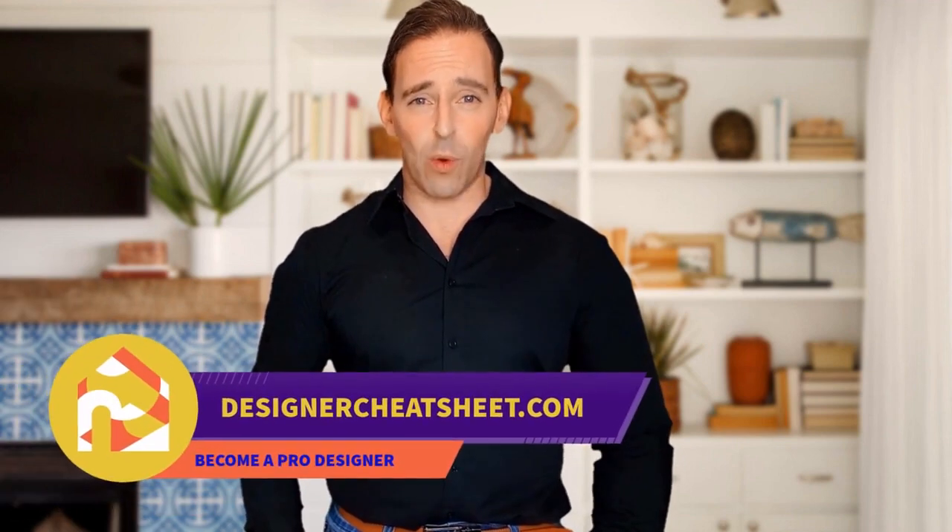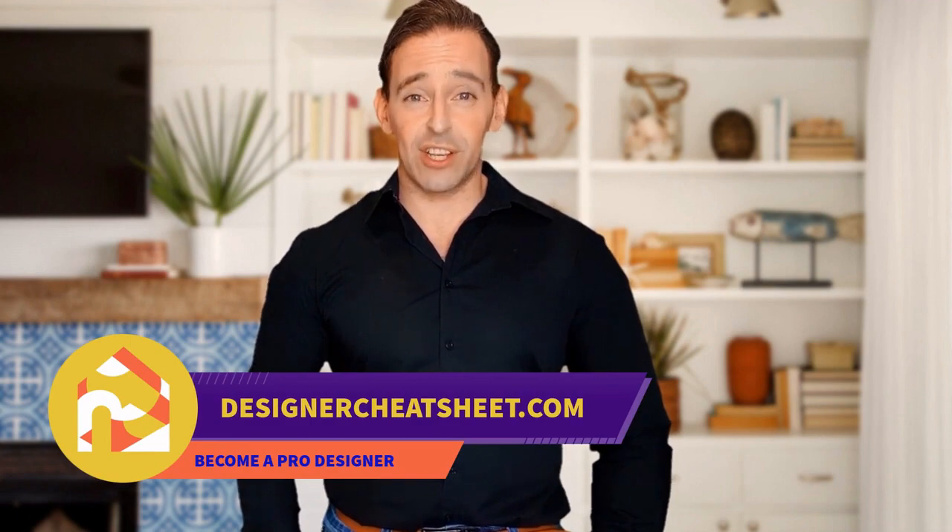Check out our other videos. Thanks for being with us. Don't forget to grab your free copy of the designer's toolkit from our website designercheatsheet.com.